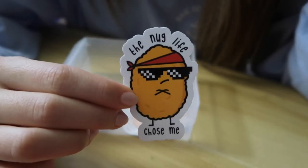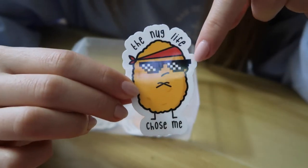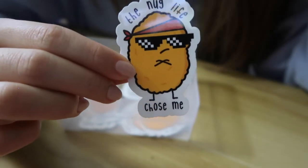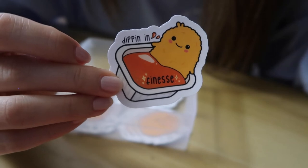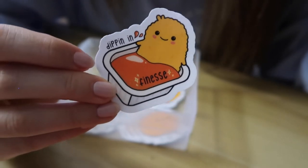The next one is 'the nug life chose me' — it's a thug nug with shades and a little bandana tied around its head. That was pretty cute. And my favorite one is this nugget bathing in a sauce cup — it says 'dipping in finesse.' I love this one.